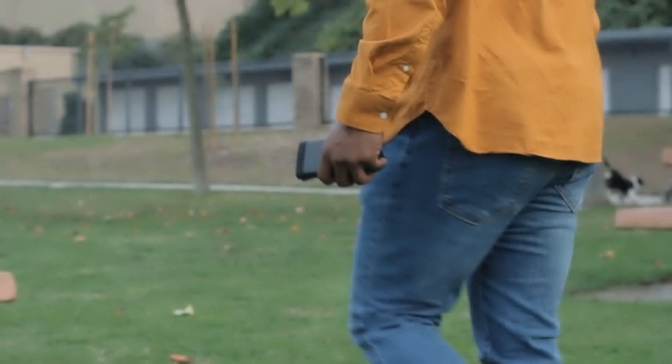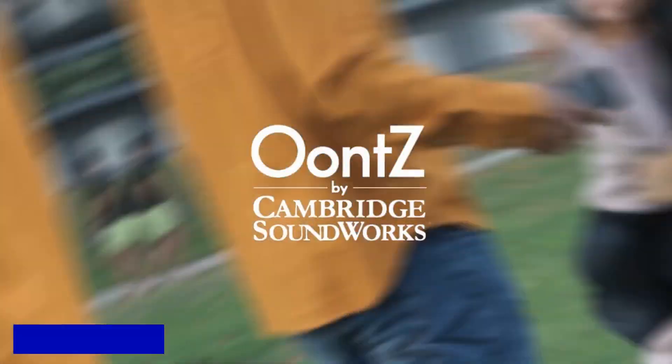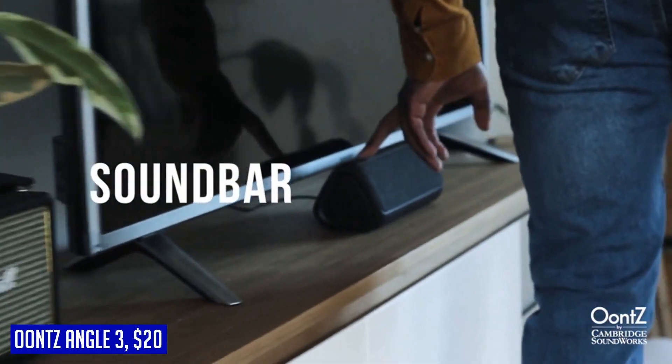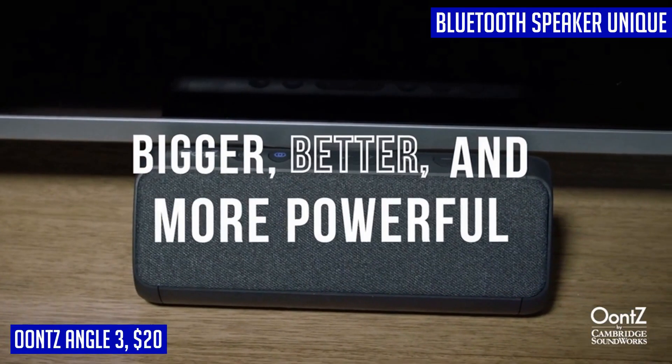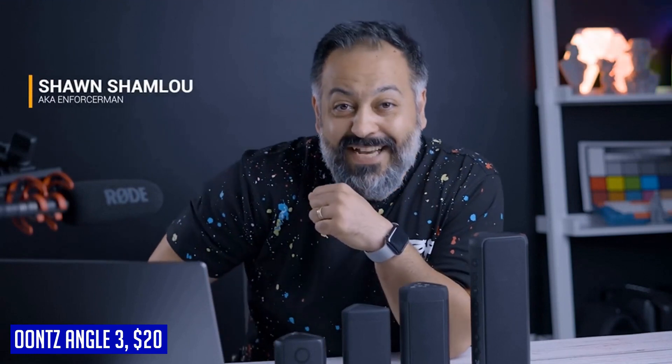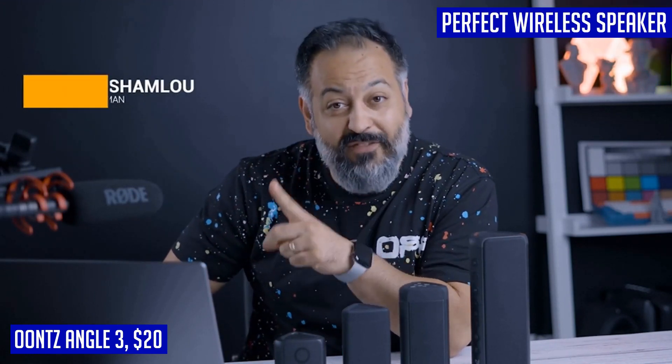Introducing the UNSANGLE 3 Bluetooth Speaker, a sleek and powerful portable speaker that offers an immersive listening experience. Designed and engineered by Cambridge Soundworks in the USA, this speaker delivers crystal clear stereo sound with its unique triangular design. Whether you place it flat or standing up, it provides versatile placement options to suit your needs.